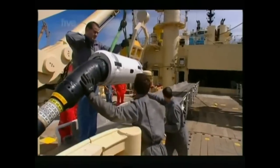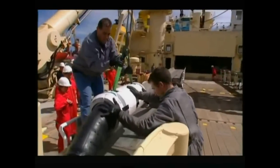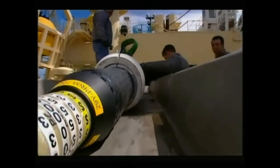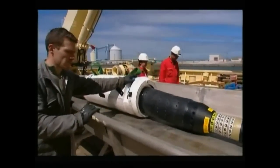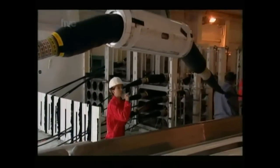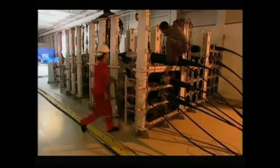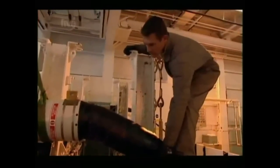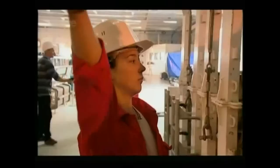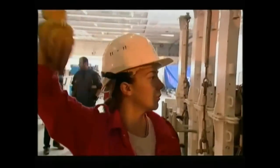Back up on deck, the crew is busy loading aboard a series of torpedo-like objects. These are special amplifiers, and they're essential to making the cable do its stuff. Just like a long-distance runner, the further the signal travels the weaker it becomes — so after every 50 kilometers they will fit one of these amplifiers, and like a double espresso it will boost the signal back up to its original strength.